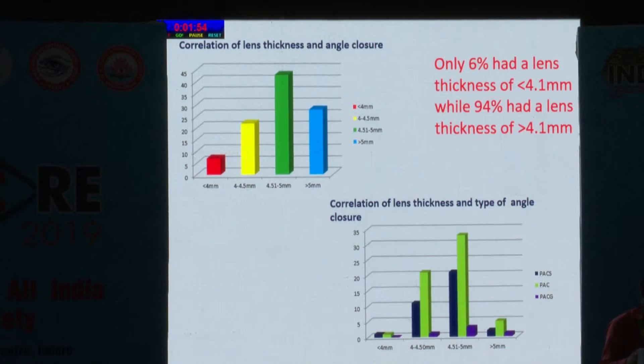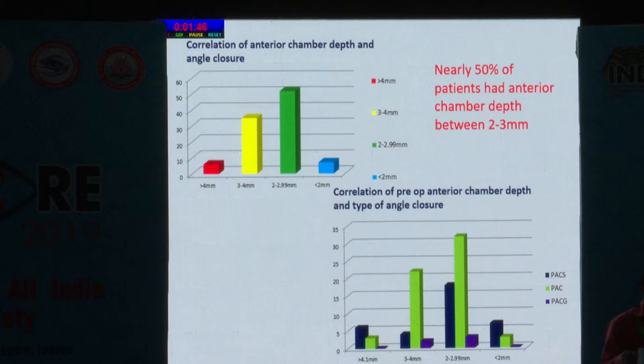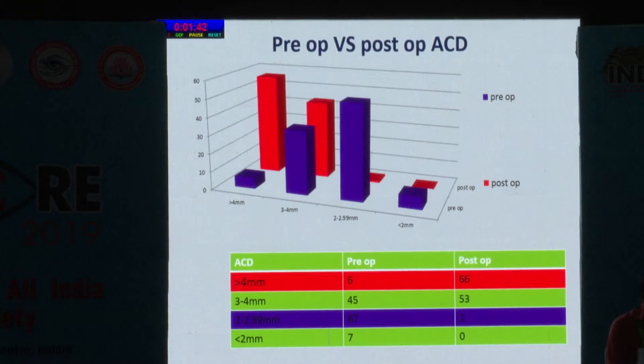Only 6% had a lens thickness of less than 4.1 mm, while 94% had a lens thickness of more than 4.1 mm. Nearly 50% of the patients had anterior chamber depth between 2 to 3 mm. The preoperative anterior chamber depth was 2 to 2.99 mm, while postoperatively it was more than 4 mm in most patients.